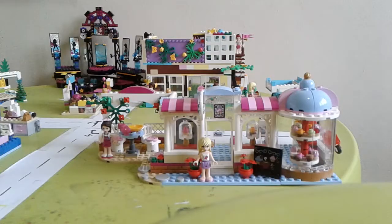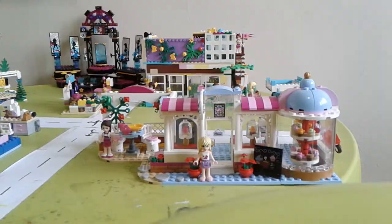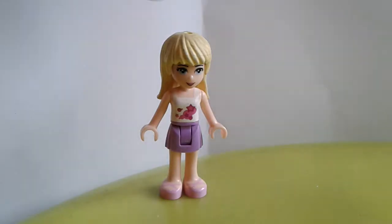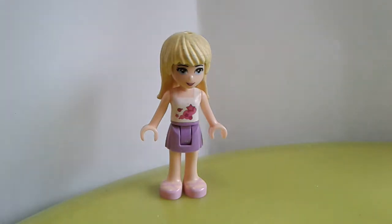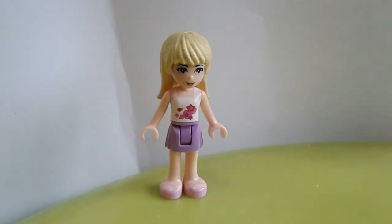Now it's time to show you — this is the Heartlake Cupcake Cafe! It comes with two characters. The first character is Stephanie. Stephanie is a little bossy, but she's very cute. She has pink shoes, a purple skirt, blonde hair, and a t-shirt with pink decorations. Her favorite color is pink, of course — that's why she has pink shoes and pink decorations on her shirt.